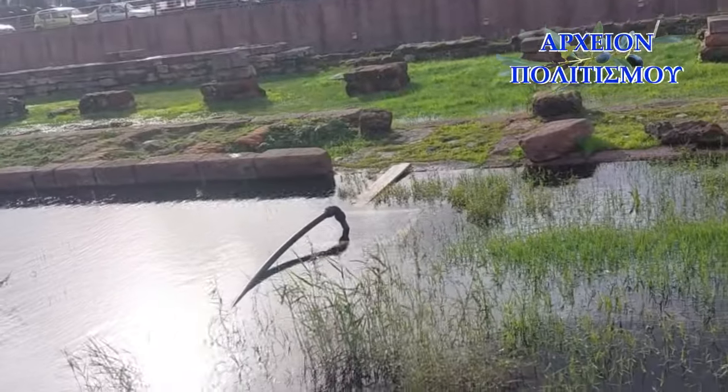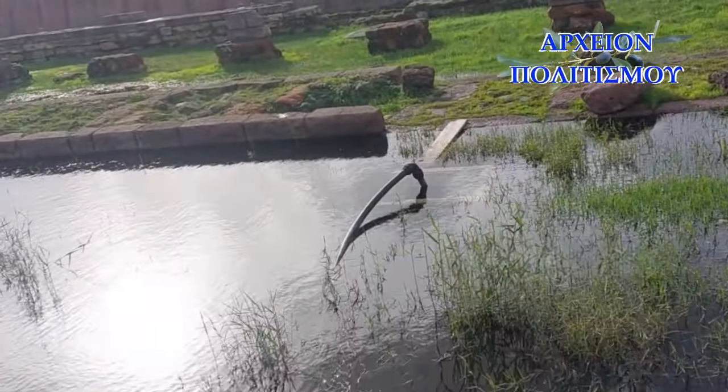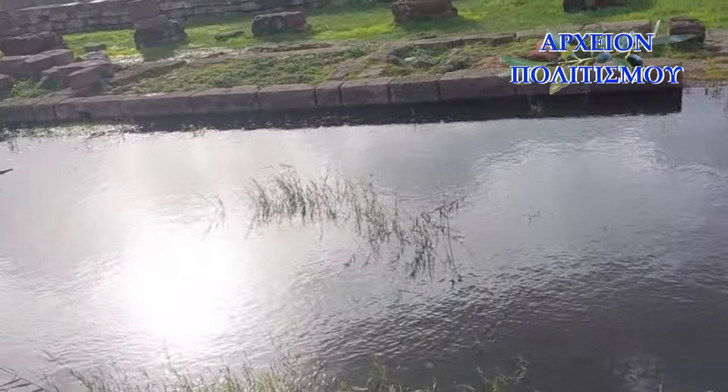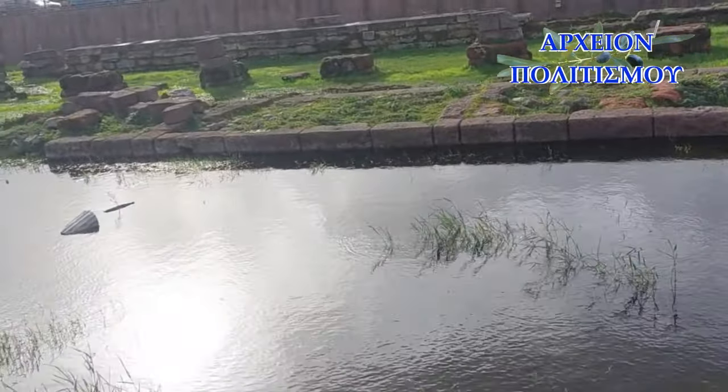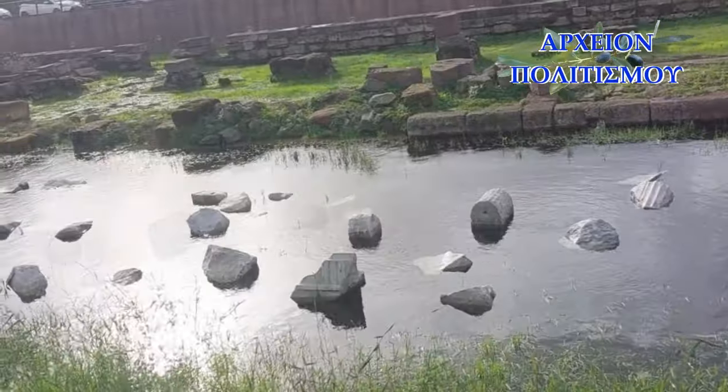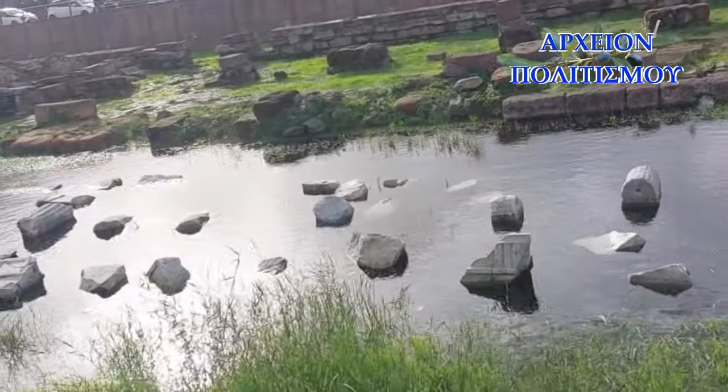Για να δώσουμε μερικά ιστορικά στοιχεία για αυτό που βλέπετε: αυτό που βλέπετε είναι μια διόροφη στοά δωρικού ρυθμού προς ανατολή-δύση. Οι μέγιστες σωζόμενες σήμερα διαστάσεις της είναι 87 μέτρα επί 16, ενώ το αρχικό της μήκος υπολογιζόταν σε πάνω από 150 μέτρα.